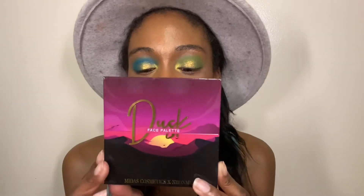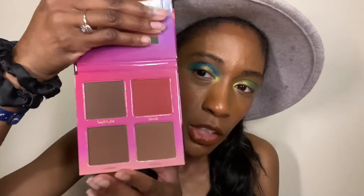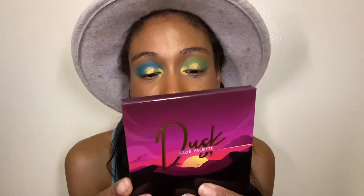The next one is face palettes. I recently did a comparison of these two face palettes — they're both Black influencer face palettes. First we have the Dusk Face Palette by Midas Cosmetics and Neon MBA. Mine doesn't look the way it's supposed to because they sent me one with two contours and no highlighter, but they sent a replacement out about 30 minutes later. It's a really beautiful palette; it just applied smoothly and nicely.